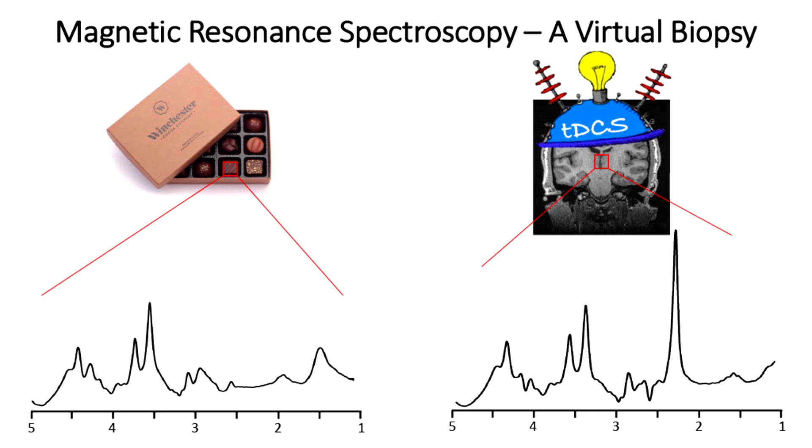Now, if we place that same box of chocolates into the same scanner, but this time we run a spectroscopy sequence, we would get an output spectra that looks something like this.